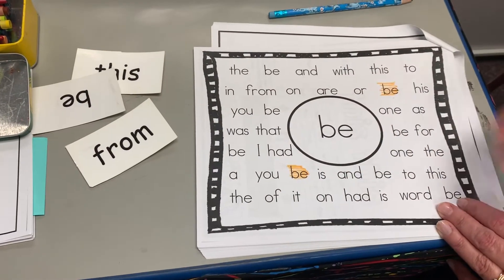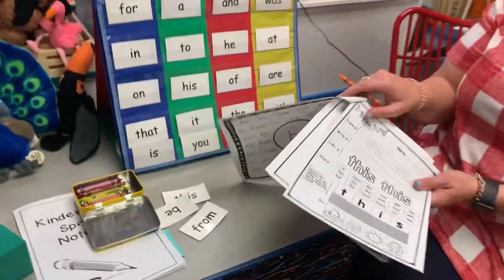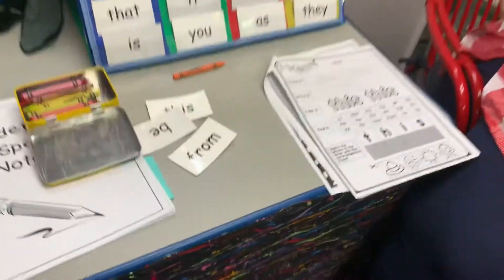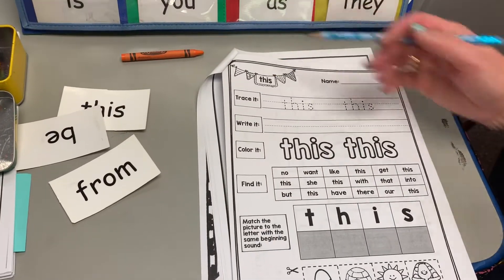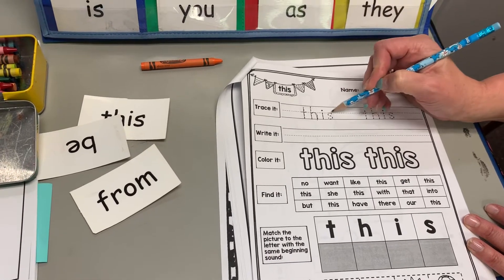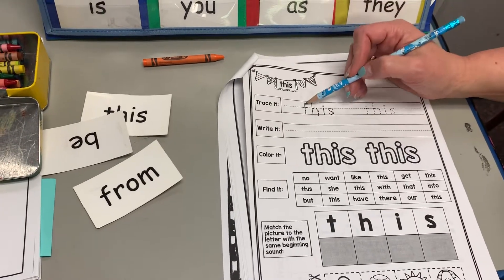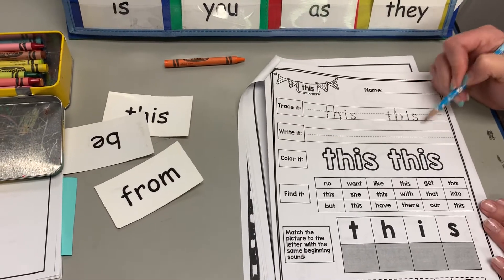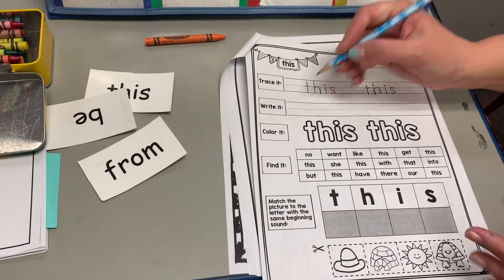All right, we're going to work on the next page for 'this.' You'll need crayons and a pencil, or you could use a marker, and you'll need scissors and glue. Our word is 'this.' You're going to trace it — T-H-I-S — saying the letters as you do it. Or if you can do the letters quickly, you can do the sounds: T-H-I-S, 'this.' Two different ways, or you can do both: saying the letters and then the sounds. Then you're going to write it.